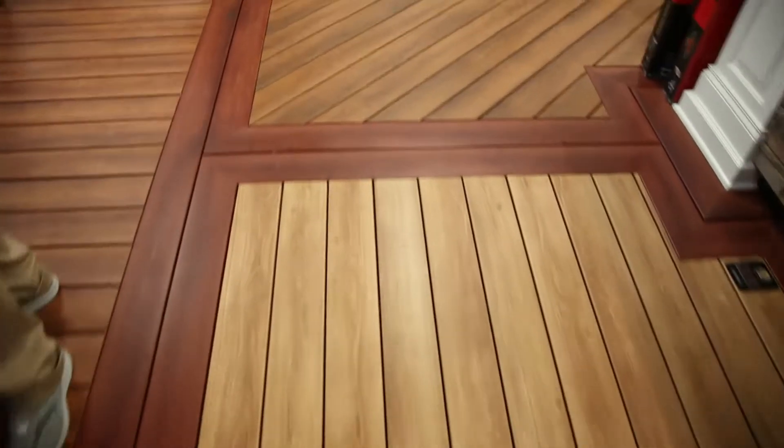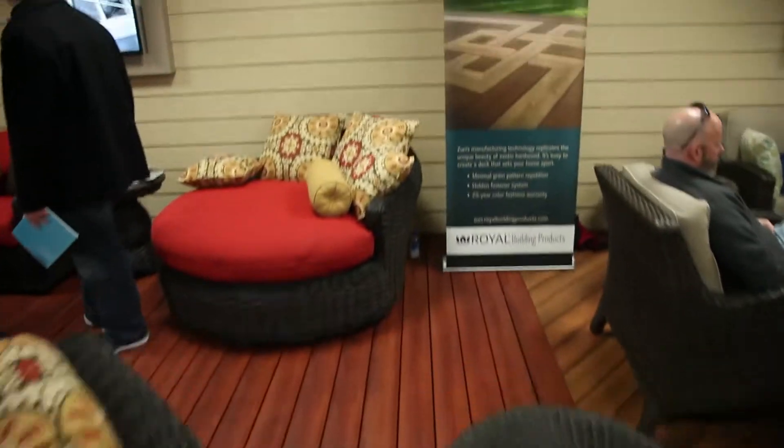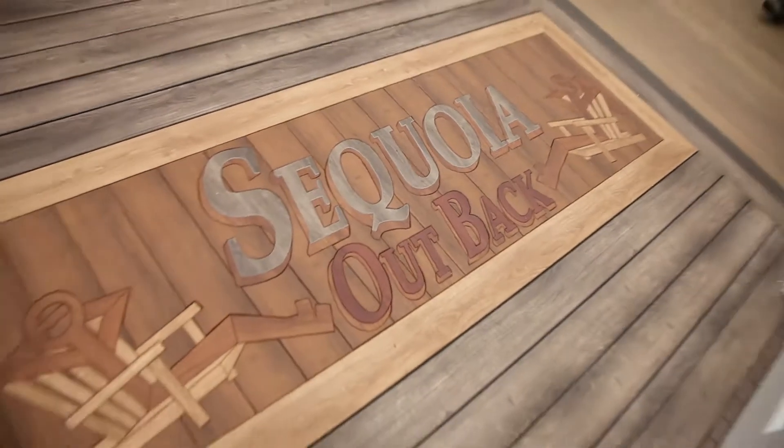We're out here celebrating Sequoia's grand opening. This facility here in Hatfield, Pennsylvania is just phenomenal. I'm out here with Joe from Royal Building Products. Joe represents a product called Zuri. Zuri is an industry leader, up and coming. You guys are doing some phenomenal inlay decking services that I've never seen before. Tell me a little bit about your company.